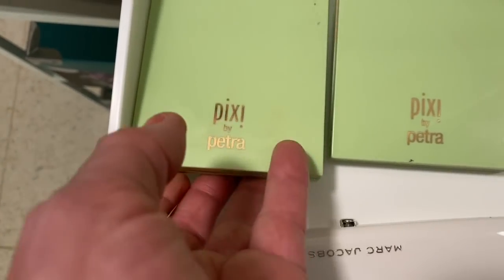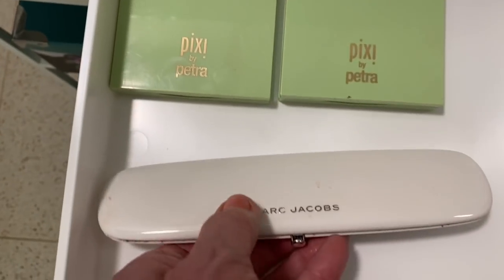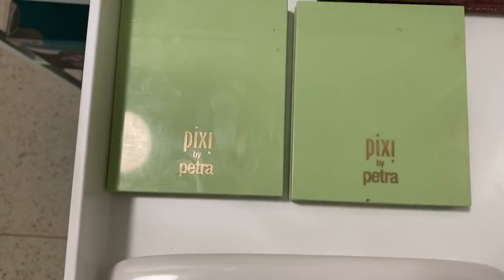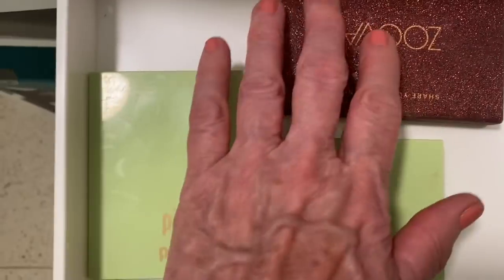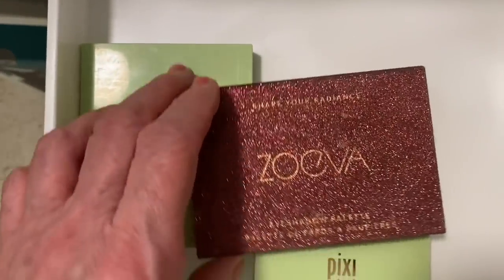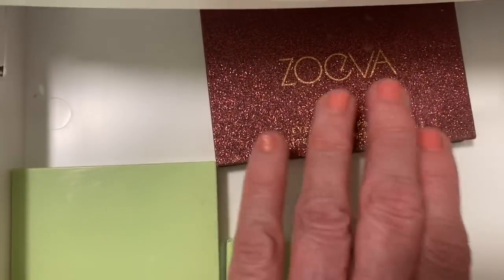The next drawer is almost empty. I've got two Pixi face palettes which are lovely - I won't throw those away. I've got one Marc Jacobs eyeshadow palette that I really love and won't throw away. And there's a Zoeva eyeshadow palette with some of my favorite colors.